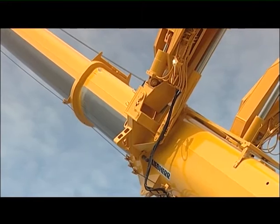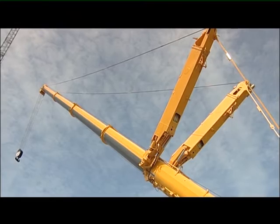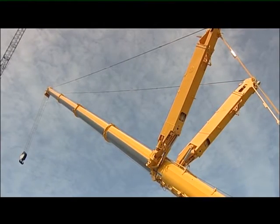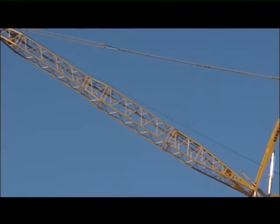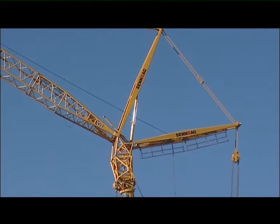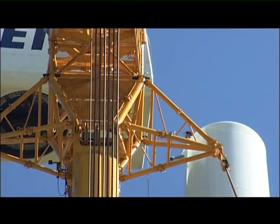Altogether, the boom system has many variants: first, the five-section 60-metre telescopic boom; then the familiar lattice jib with or without Y-guying, giving a height under hook of up to 129 metres. A spacer offers a further increase in load capacity.